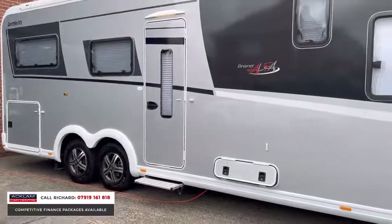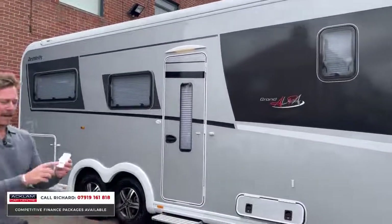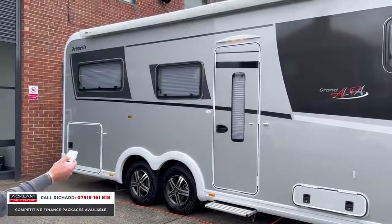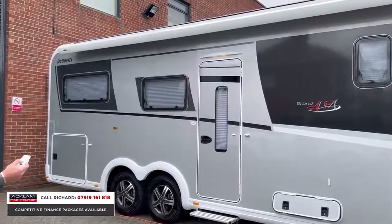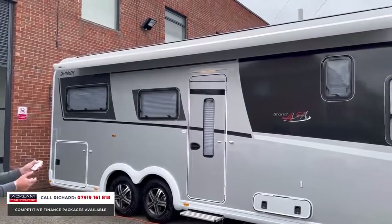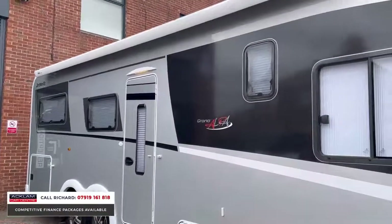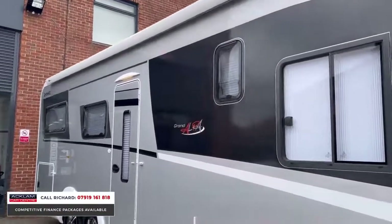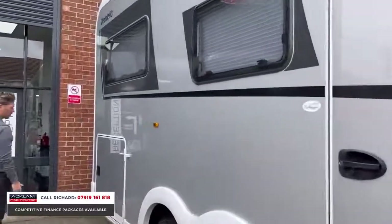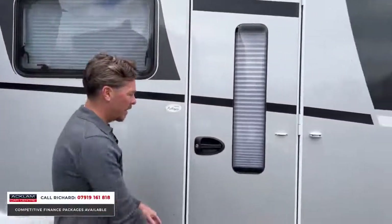Exterior features — you'll see windows throughout, which make a big difference. This has got an electric awning. I've got a little remote control in my pocket here, and just by using that remote you'll see out comes the awning. It's very windy here in Teesside today so I won't put it all the way out, but you can see — premium features already from the outside. LED lights throughout; you'll see the LED light above the access door. At the back we've got this big garage space, which I'll show you in a minute.